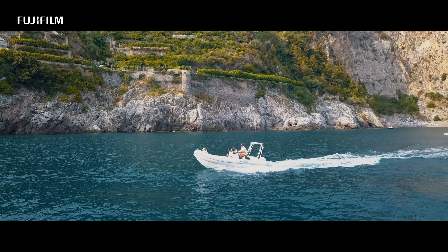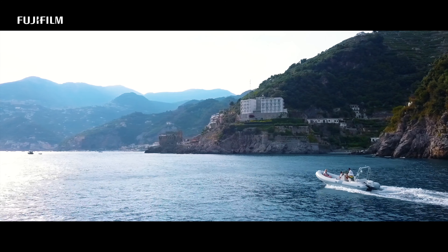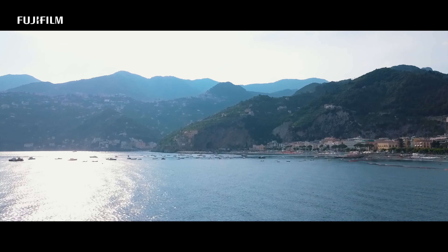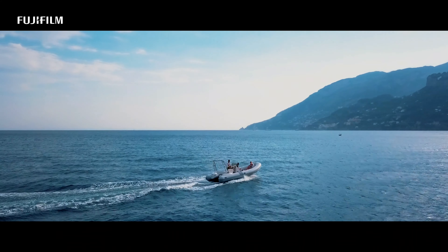But the most spectacular images I certainly took on the boat tour with Angelo. Angelo grew up here and he knows every corner of the Amalfi Coast. The view from the sea to the villages is certainly something special.